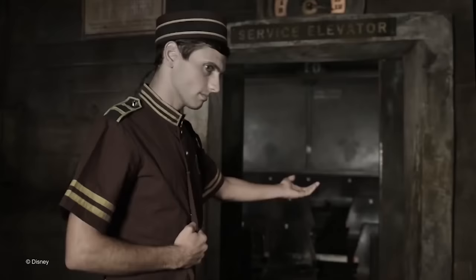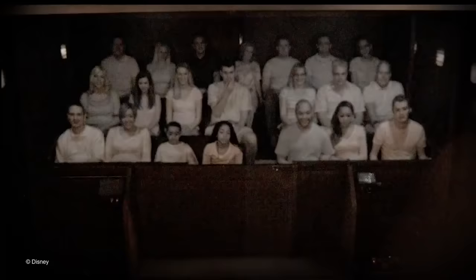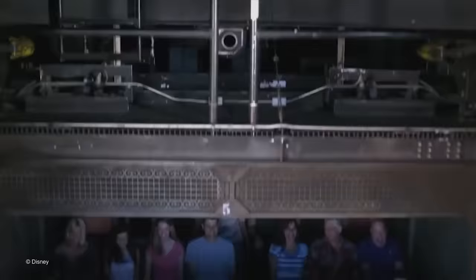But first let's address the elephant in the room: the removal of the Twilight Zone theme from the attraction. This was a necessity for the ride to go ahead, as the Japanese guests that frequent Tokyo DisneySea have very little knowledge about the franchise, though it presented a challenge to the Imagineers in deciding what to theme the attraction around.